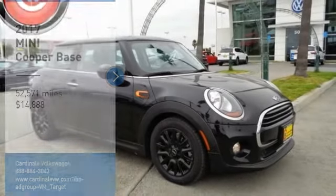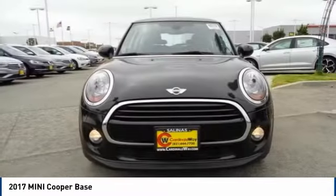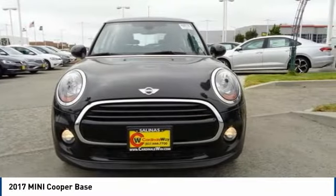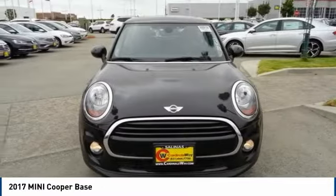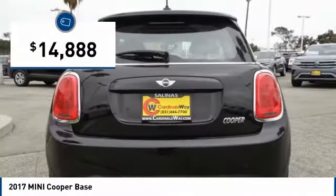Looking for the right vehicle? Check out the 2017 Cooper. Agile handling and quick precise steering make the Mini Cooper lots of fun to drive. The cabin is roomy with plenty of front leg room and is priced below $15,000.